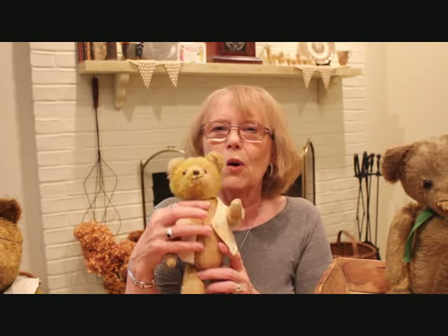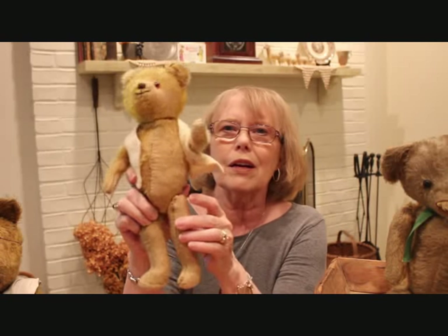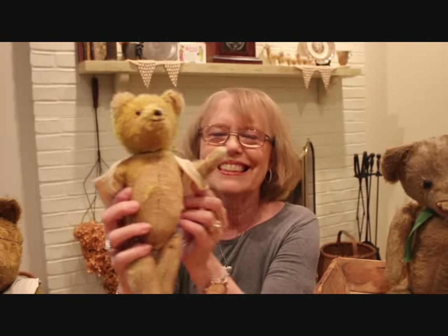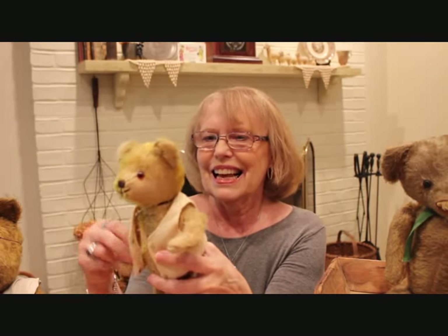Now another little small one — I do have a little shirt on him because most of his mohair is gone; he's almost bald. His name is Herman and he is 12 inches. He's jointed and he doesn't have shoe button eyes — he has the little glass eyes.